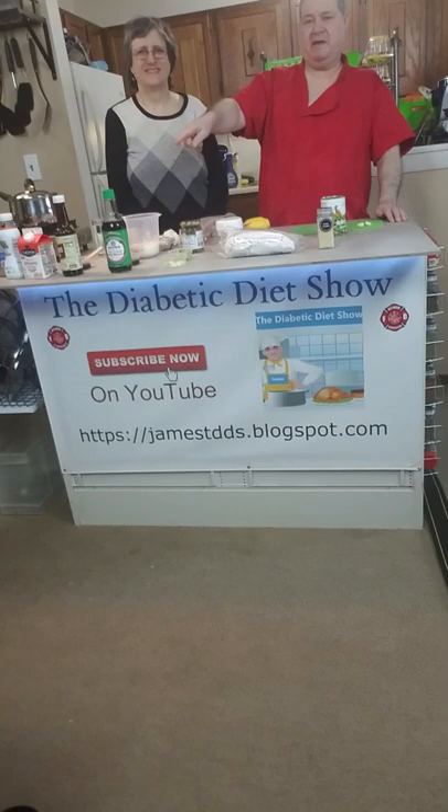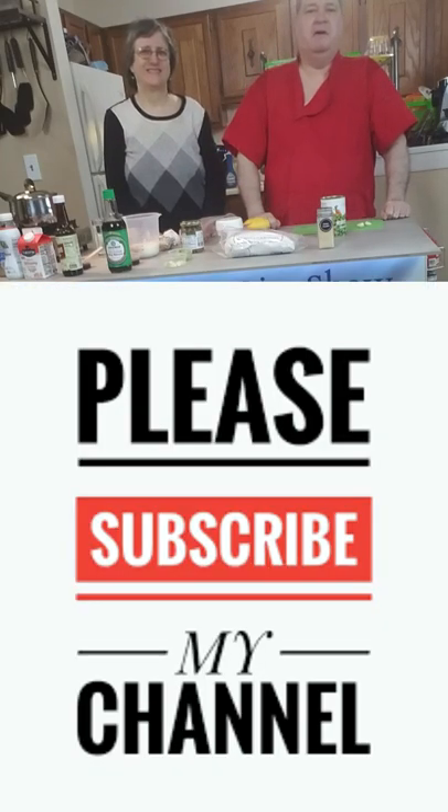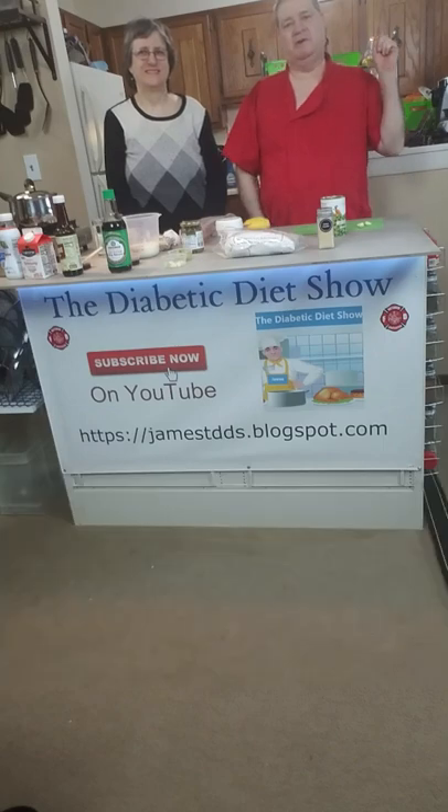If you want to see my secret recipe, go ahead and click down there below where it says subscribe. Hit the Diabetic Diet Show. Of course, I'd like to see you hit the thumbs up button. And if you want to see the whole show, you can just click the eye that's over my shoulder.